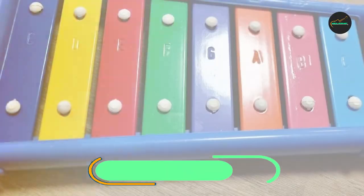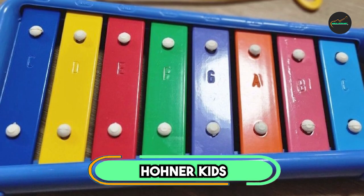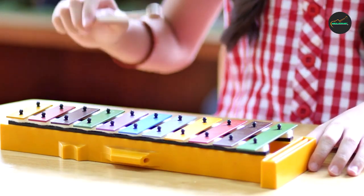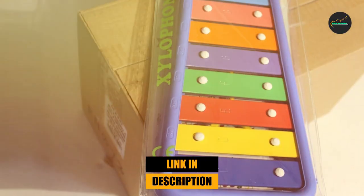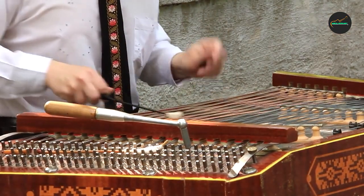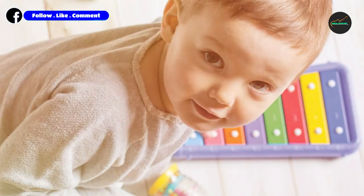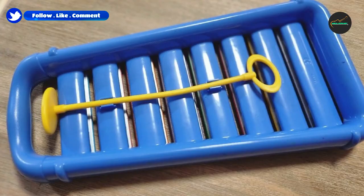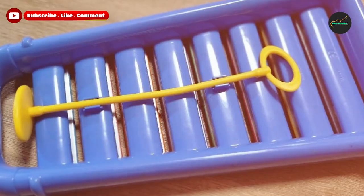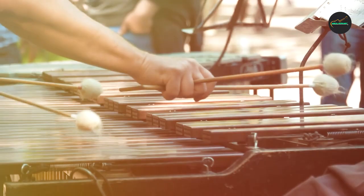Moving on to number two, we have the Hohner Kids HMX-3008B Glockenspiel. It is a high-quality instrument designed specifically for children, perfect for young musicians who are just starting to explore the world of music. The Glockenspiel is constructed with durable materials that ensure longevity, making it a great investment for parents who want to introduce their children to music.